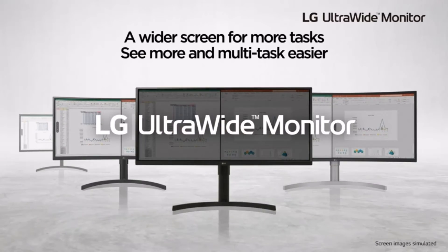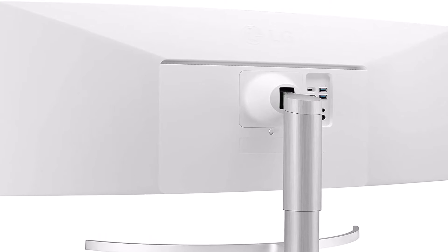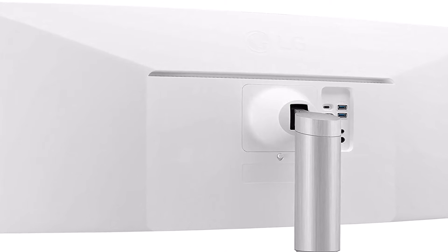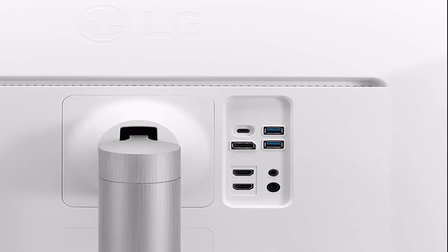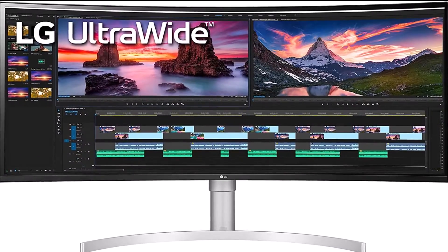The stand doesn't offer the most ergonomic adjustments, but you can swivel and tilt it a bit. It's easy to connect multiple devices because it has a DisplayPort input, two HDMI ports, and a USB-C slot. The USB-C input supports Thunderbolt 3, which allows you to display an image from a compatible device like a laptop and charge it at the same time.